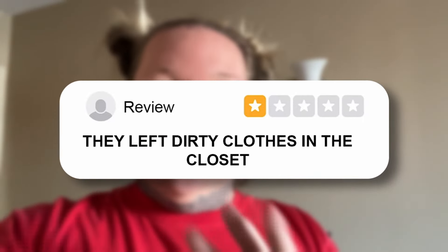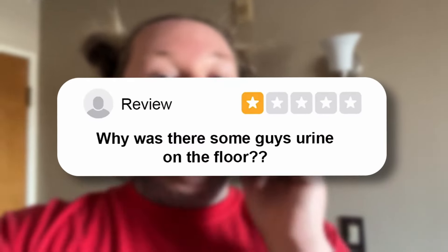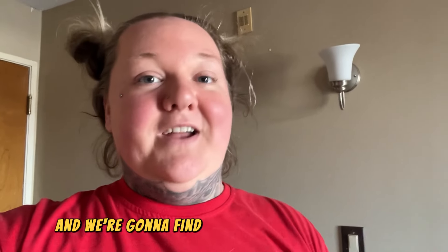Somebody got stuck on the elevator — the first thing I did when I got in here was take the freaking stairs. I read that there was blood stains on the sheet, dirty clothes inside the room, and the shower was very dirty. And someone said there was actually human urine on the floor in their room and they had to request another room. So we're going to go through this room and find out if that is actually true, and if it is, I'm not staying here overnight.